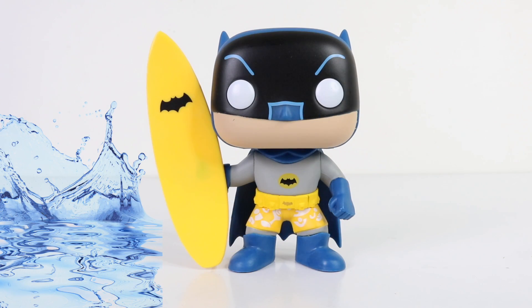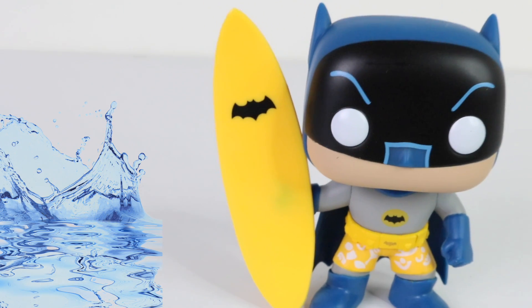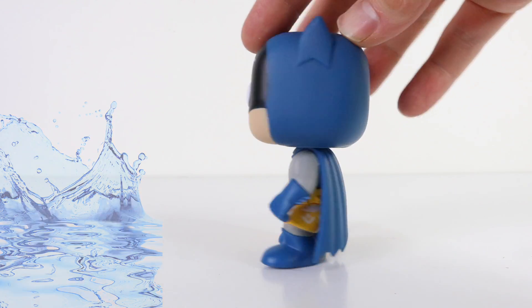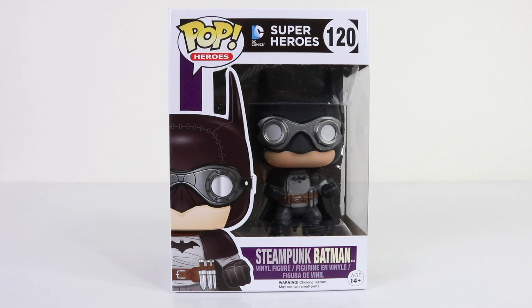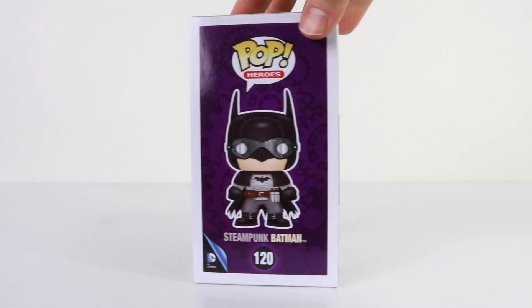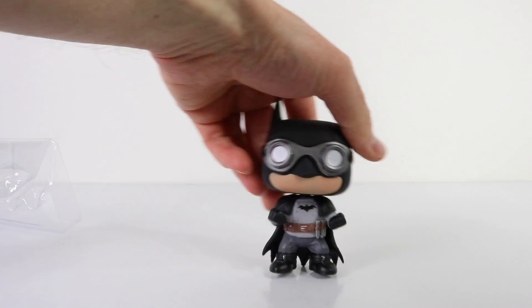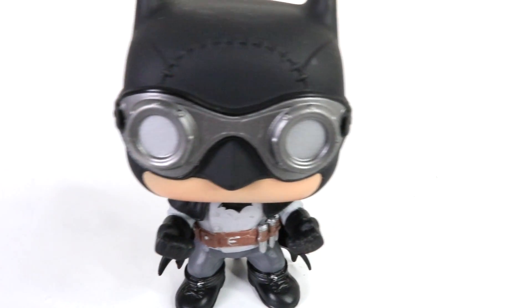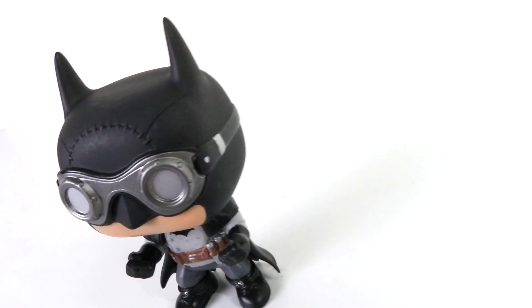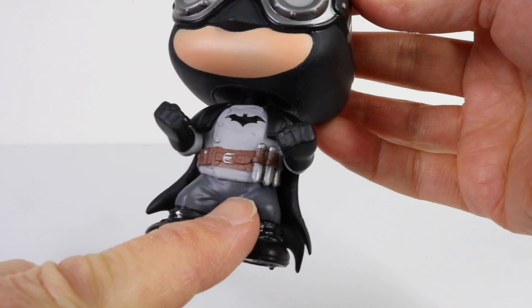Check him out — he's just awesome wearing his yellow togs. He also has a yellow surfboard which features the bat logo at the top. Coming in at number 120 from the DC Superheroes line, we have the Steampunk Batman. I'm really in love with the steampunk look, so this is a great addition to the collection. Check out these awesome steampunk-style goggles, and on his utility belt he has three knives.